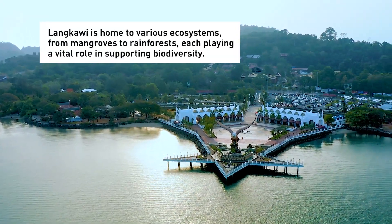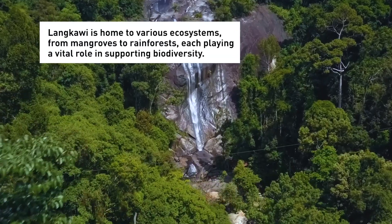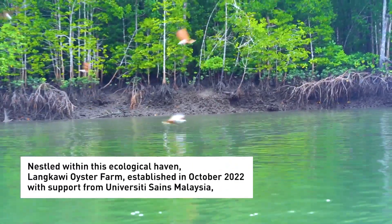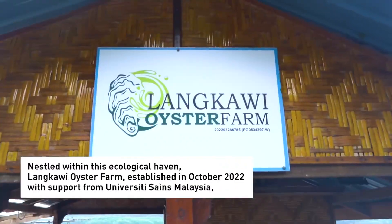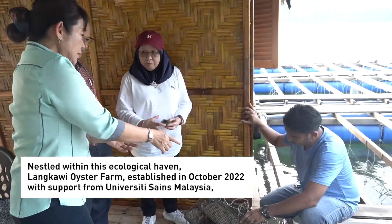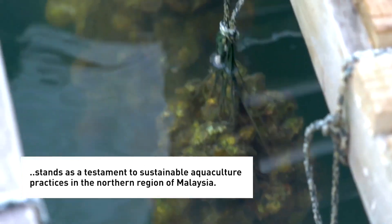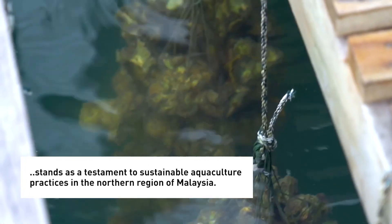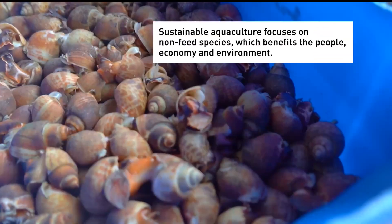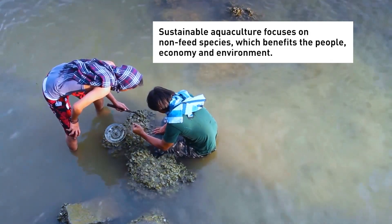Langkawi is home to various ecosystems, from mangroves to rainforests, each playing a vital role in supporting biodiversity. Nestled within this ecological haven, Langkawi Oyster Farm, established in October 2022 with support from University Science Malaysia, stands as a testament to sustainable aquaculture practices in the northern region of Malaysia. Sustainable aquaculture focuses on non-feed species, which benefits the people, economy and environment.